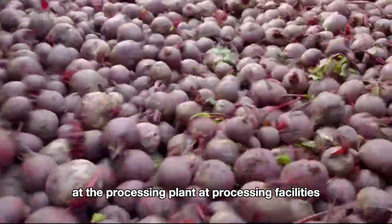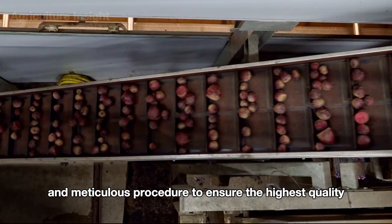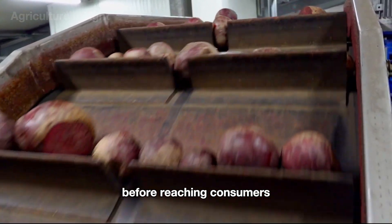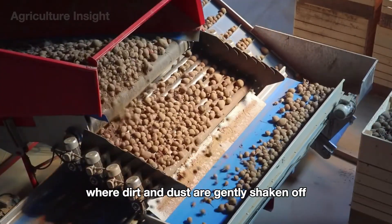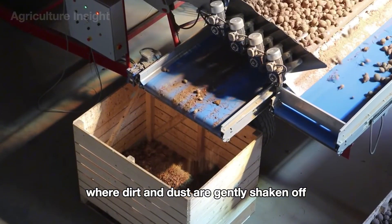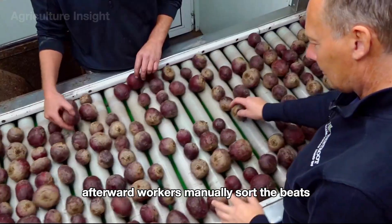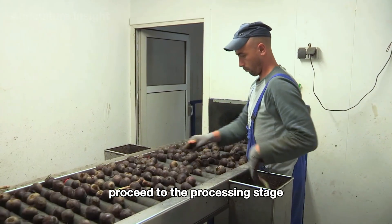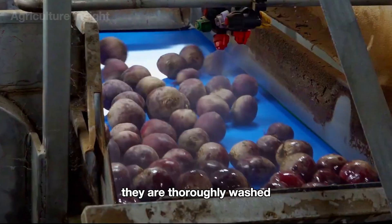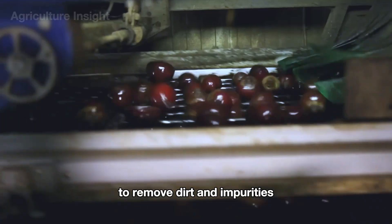At processing facilities, red beets go through a professional and meticulous procedure to ensure the highest quality before reaching consumers. The red beets are first transported along conveyor belts where dirt and dust are gently shaken off. Afterward, workers manually sort the beets to ensure only high-quality ones proceed to the processing stage. They are then thoroughly washed using high-pressure water jets to remove dirt and impurities.